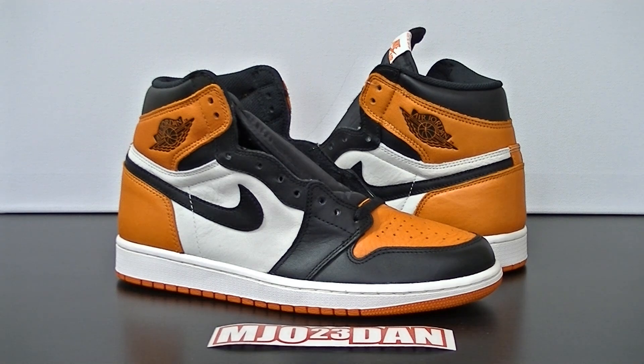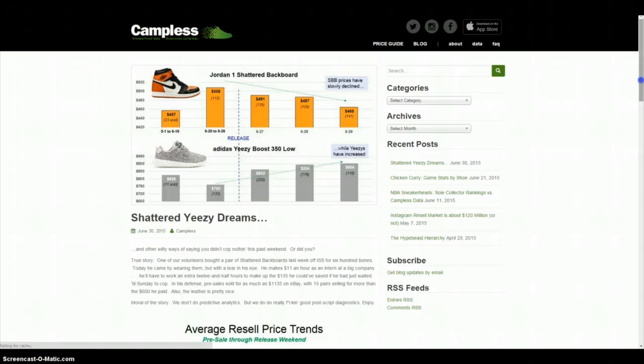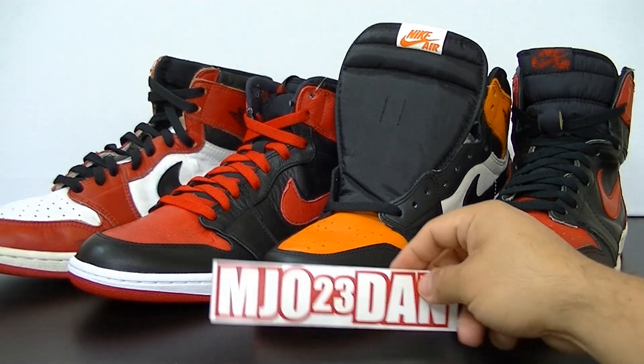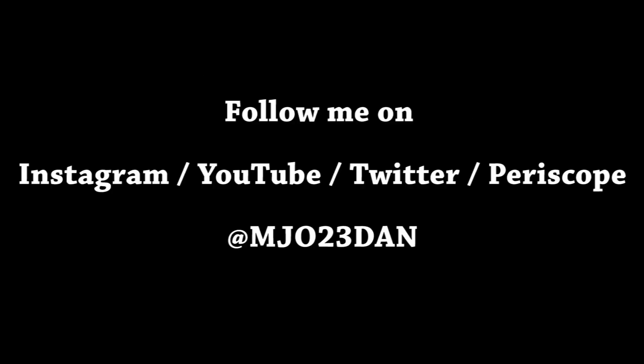If you're wondering how the Shattered Backboard ones did in comparison to the Yeezy 350 Boost, I highly recommend heading over to camplist.com — they'll break down the entire scenario for you. Hope you guys enjoyed the review. If you did, hit that thumbs up button so it can be shared throughout social media, and follow me on Twitter, Instagram, and Periscope at mjoe23dan. Take care guys!